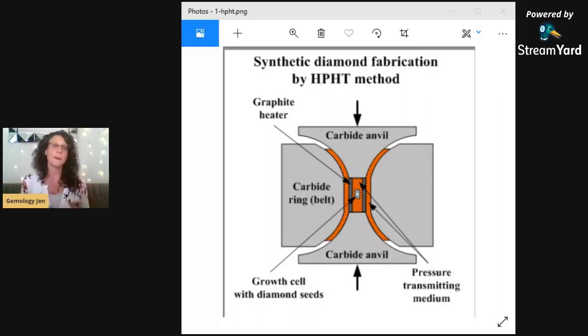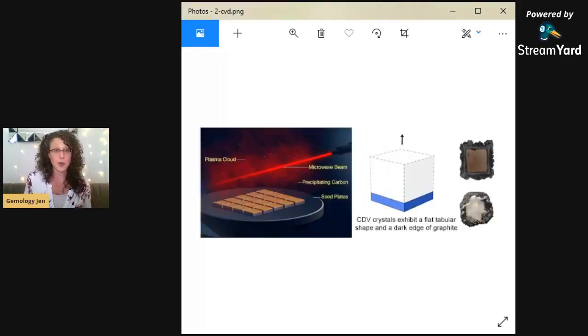The first process is called High Pressure High Temperature, or HPHT. This simulates the crushing force of the earth by applying high temperature and high pressure to dissolve carbon into a diamond seed — a little seed made of natural diamonds — to mimic the conditions of natural diamond formation. The result is a distinctive crystal shape, pretty close to natural, usually forming octahedral-type crystals. They can be colored or colorless and can also be irradiated to make fancy colors or to remove yellow color to make them whiter.